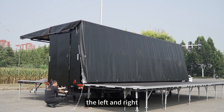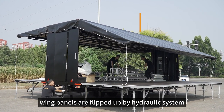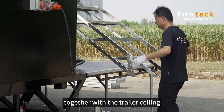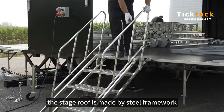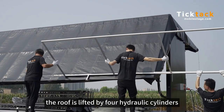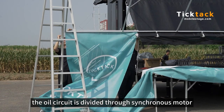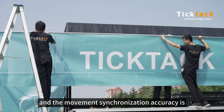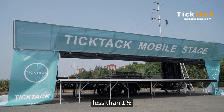The left and right wing panels are flipped up by the hydraulic system and form the stage roof together with the trailer ceiling. The stage roof is made of a steel framework plus PVC covering. The roof is lifted by four hydraulic cylinders.